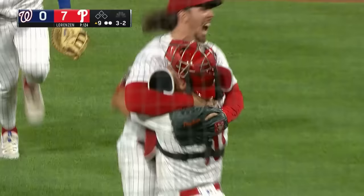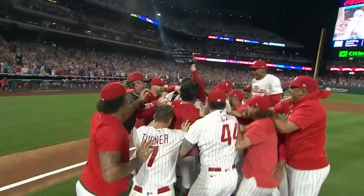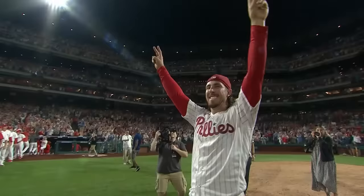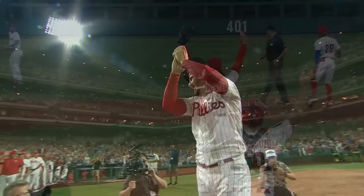The three-two pitch — swung on, popped up shallow center field, Rojas sprinting in, he's under it, he has space, makes the catch. Michael Lorenzen has thrown the 14th no-hitter in Philadelphia Phillies history! He is being mobbed by his teammates as the Phillies shut out the Nationals seven nothing. 124 pitches, 15 fly ball outs, and a masterful performance. Tip of the cap to Rob Thompson — he gave a young man a chance to do something that only the special ones were able to do.